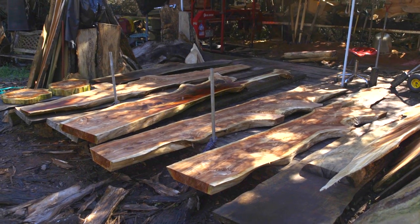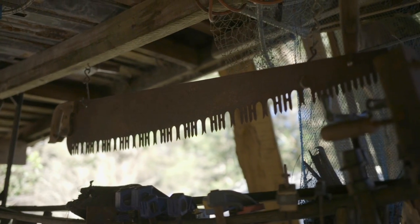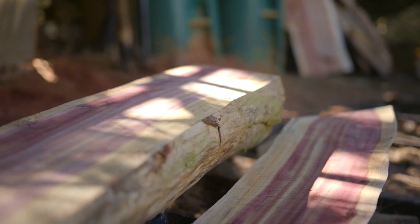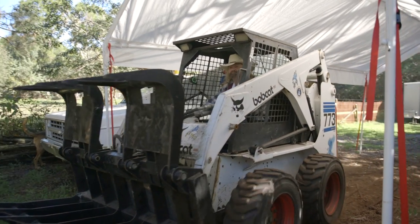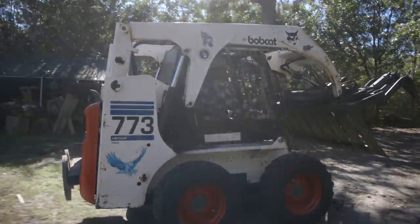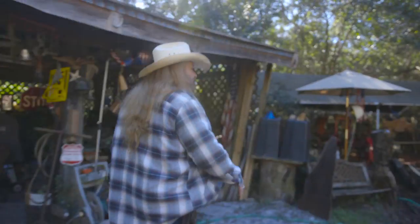One of the coolest things about having a sawmill is you can make anything you want — any thickness, any width, you just make it. I had decided that about two years before the shuttle program completely shut down, that if I never sold a single piece of wood, I would have all the wood that I need to do anything.